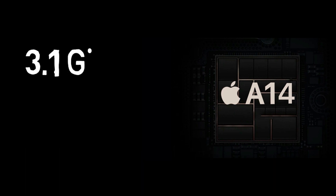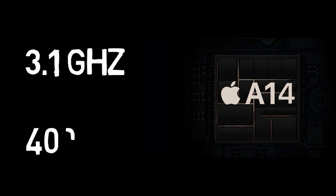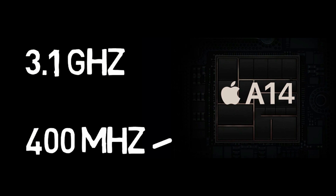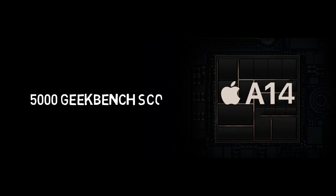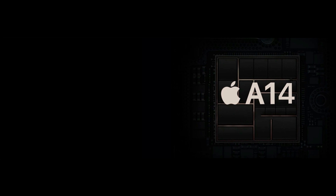The Apple A14 will have a clock speed of around 3.1 GHz, which is 400 MHz higher than the A13. According to experts, with this 6-CPU configuration and improved clock speed, the A14 bionic will hit 5,000 points on Geekbench 5 — absolutely insane, as no other smartphone has ever crossed the 3,300-point mark.